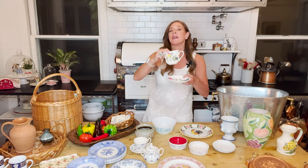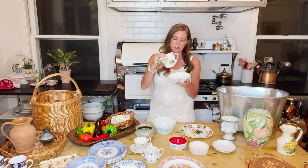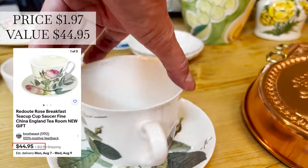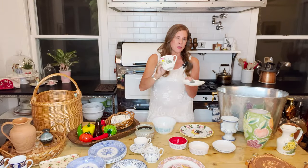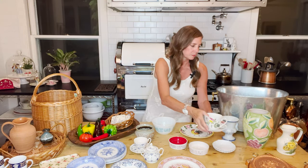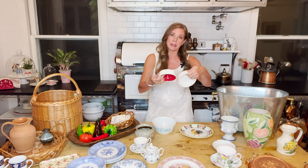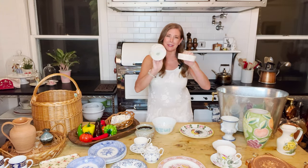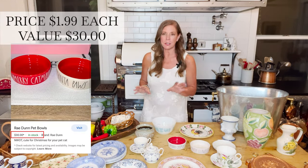I found a set of four cottage rose teacups and saucers at $1.97 each — they might have been half off. And then these Rae Dunn bowls were $1.99 each.